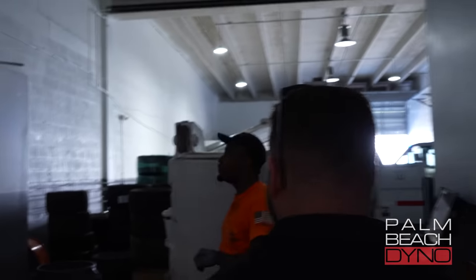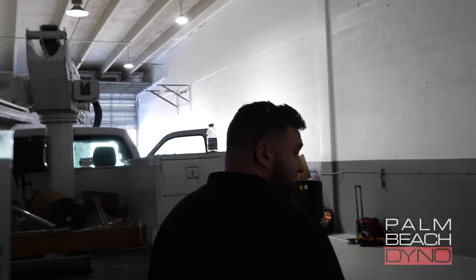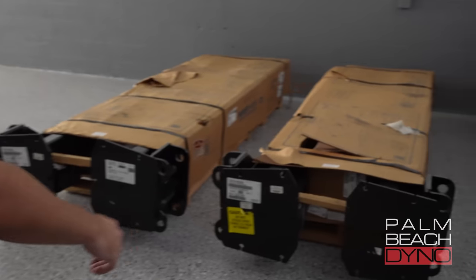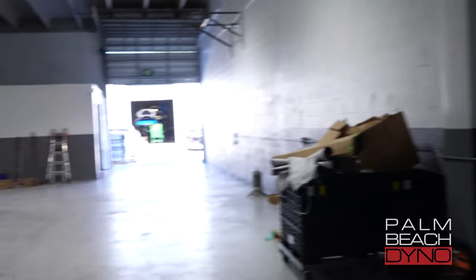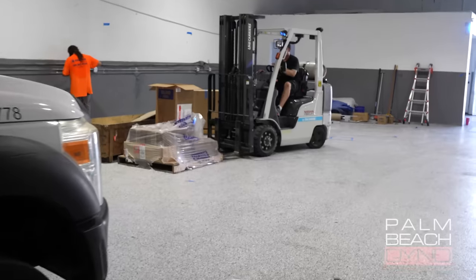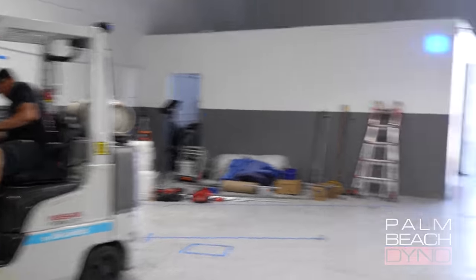Through this door right here is going to be our new install facility. It's currently under construction, but we'll take a look. All new lighting put in here today. Got a couple of lifts that need to go in still. The floors have just been redone — epoxy and sealed. We have a couple lifts over here in this section, three lifts total. Plenty of room to work on cars, so we'll actually have a good full install facility.